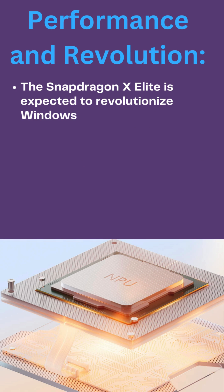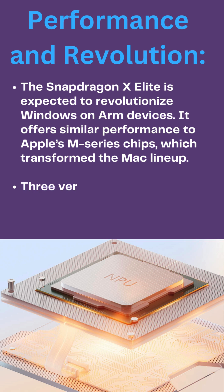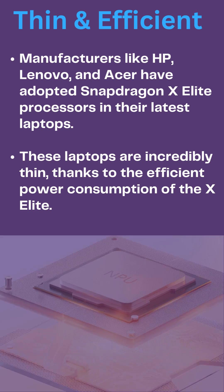The Snapdragon X Elite is expected to revolutionize Windows on ARM devices. It offers similar performance to Apple's M-Series chips, which transformed the Mac lineup. Three versions of the X Elite have been announced, each providing slightly different performance levels.